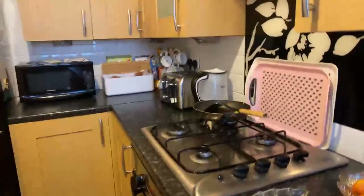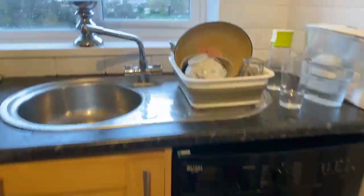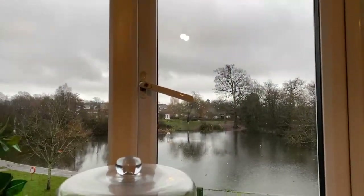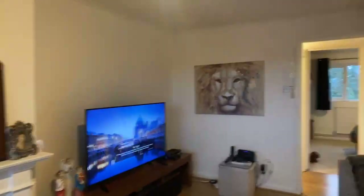We've got gas hob, fridge freezer, dishwasher and washing machine. Again a lovely view there from the kitchen window. And coming back through the living area.